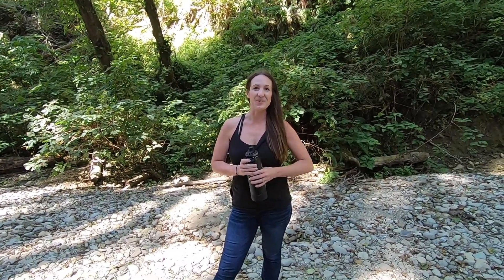Thank you for exploring Fern Canyon with us today. It really is worth the trip — make sure you watch the next video to see where we go next.